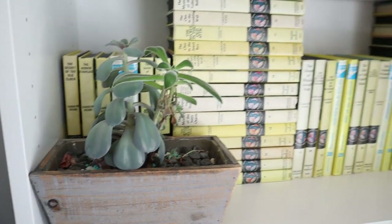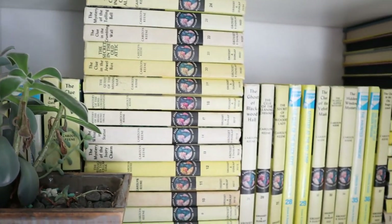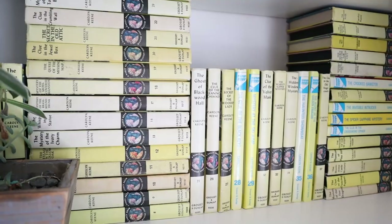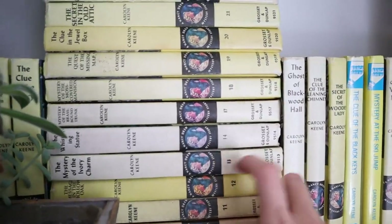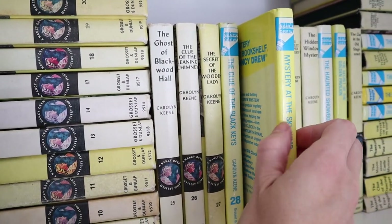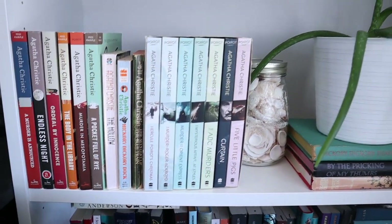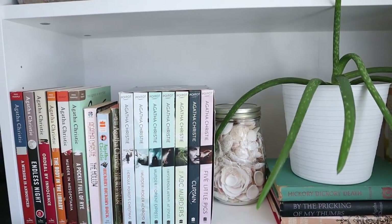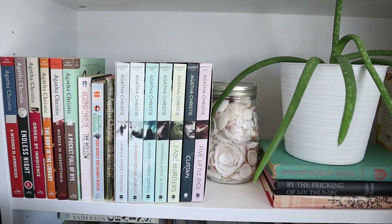My little succulent plant on the Nancy Drew shelf. I think I only have about eight more Nancy Drew books I need until we have the entire series. My friend is collecting only the old Nancy Drew, but I'm not being that picky — we've also got some of the newer shiny covers as well. And then this is my Agatha Christie shelf. There's a couple there as well, and I have a bunch of them on my TBR cart. Hopefully in the next year or two all of them can be out here — I've read all the ones I own.